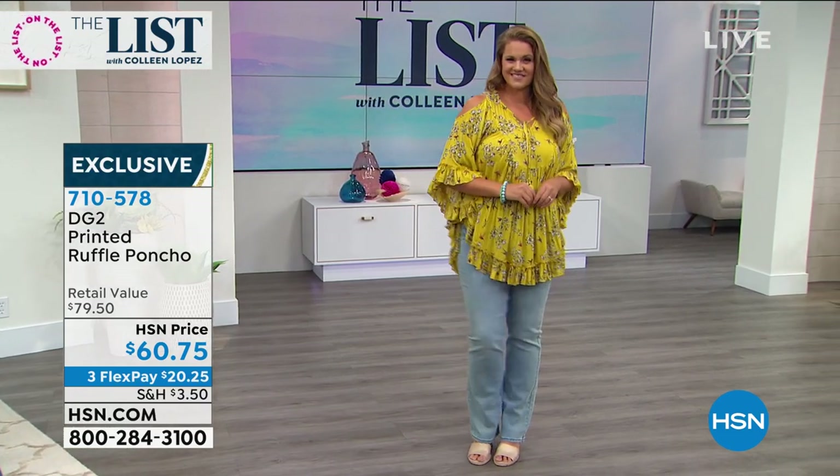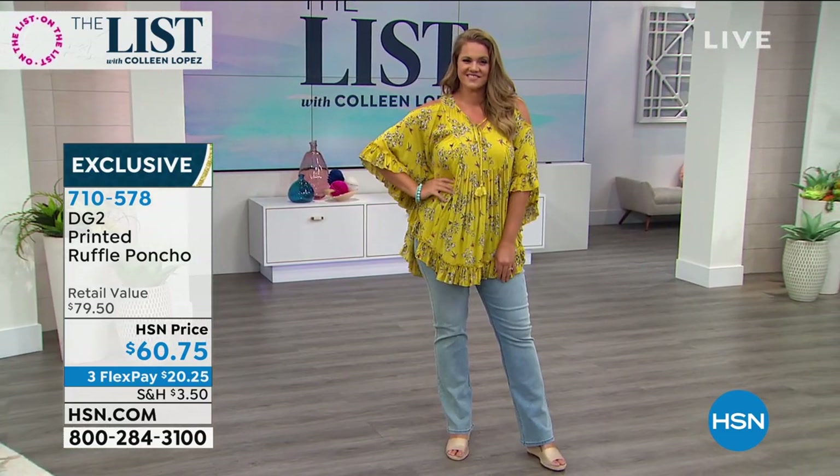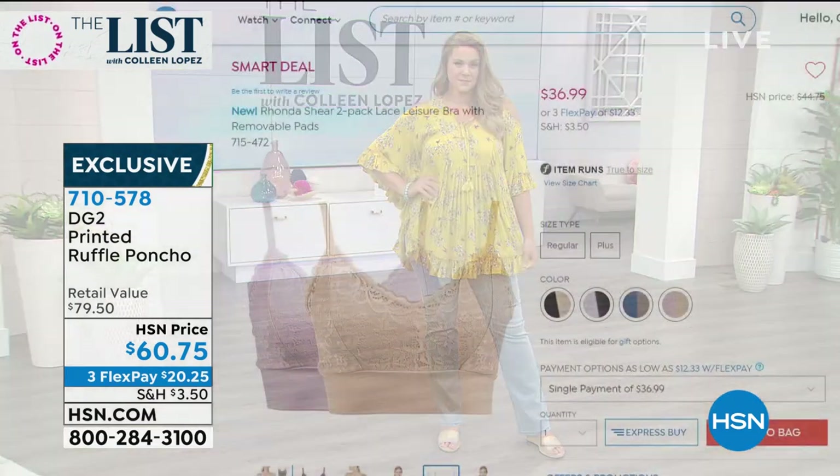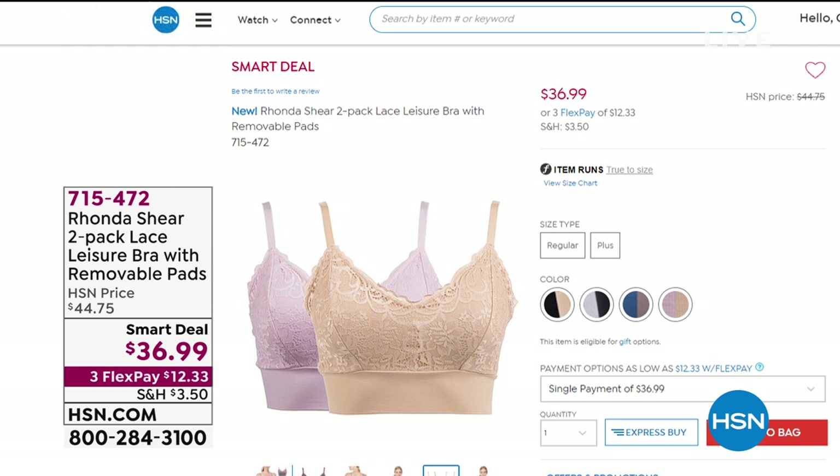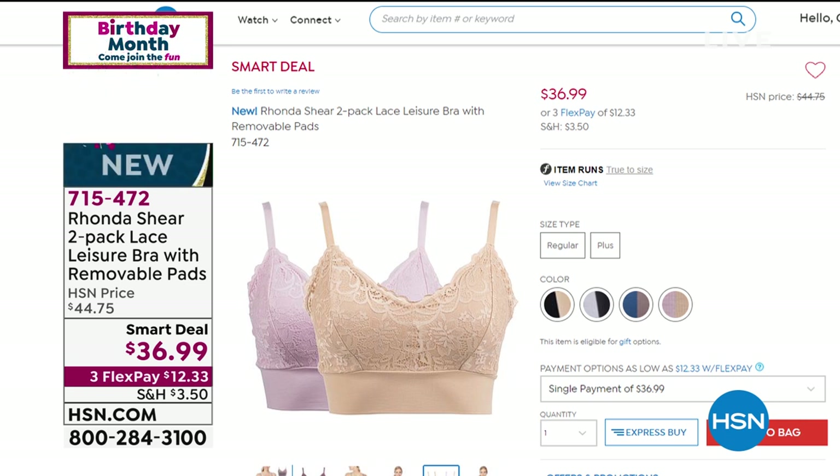Still to come: something special from Iman — a two-pack of Iman pants. These are famous Palazzo pants. And speaking of two-packs, we have the Rhonda Shear bras in the house. This is another smart deal — almost 4,000 have been sold. It's a two-pack of lace leisure bras with removable pads.